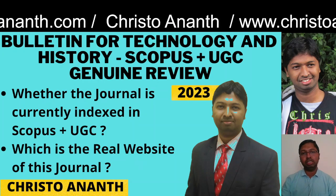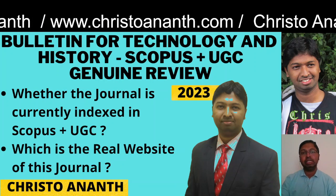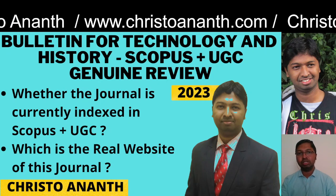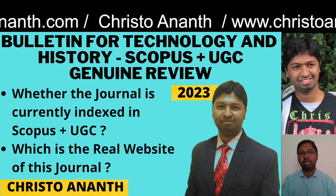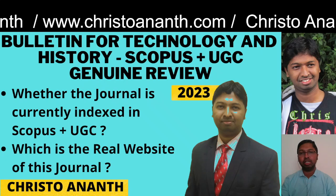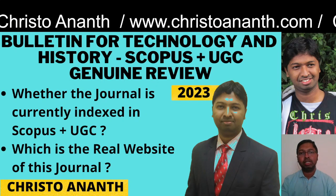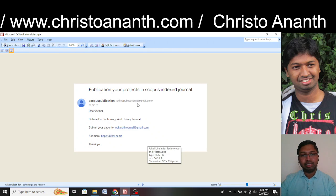We are going to have a genuine review about this journal — whether it is still in the Scopus database, whether it is indexed in UGC CARE Group 2, and whether there is only one website or multiple websites. We will also assess whether we can proceed to publish research or review articles in this journal. Let us go straight into the review.